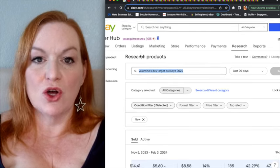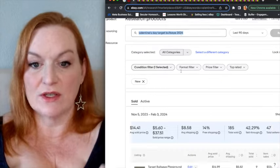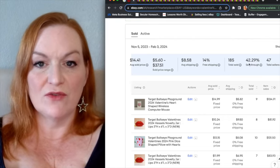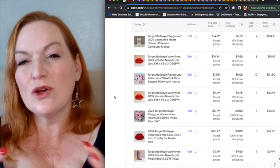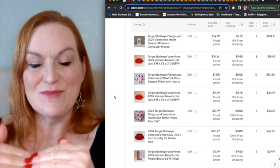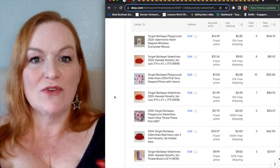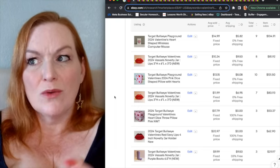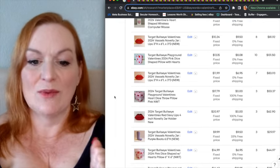When I searched Terapeak for 'Valentine's Day Target Bullseye 2024' to get a feel for repeating patterns, the overall result showed a 42% sell-through rate with a $14 average sold price. There are ways to bring the profit up when selling in multiple quantities, getting deals, or finding them on clearance after the holidays. Sometimes people still want those things after Valentine's Day when they see somebody with one.